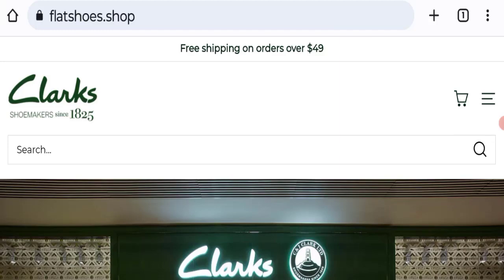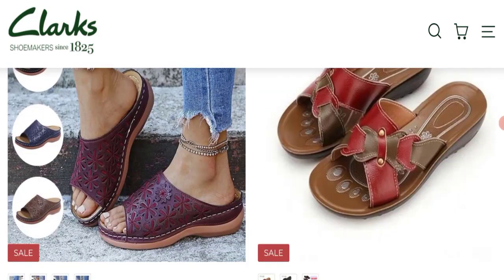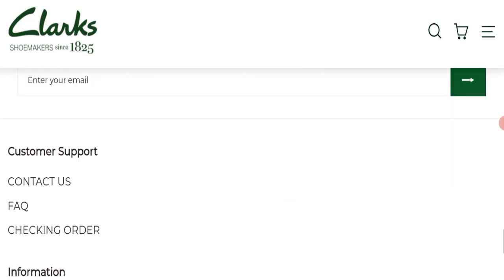First we will find out about the website type and the products they are offering to customers. This is an e-commerce site offering many types of sandals and slippers to customers, as you can see here.